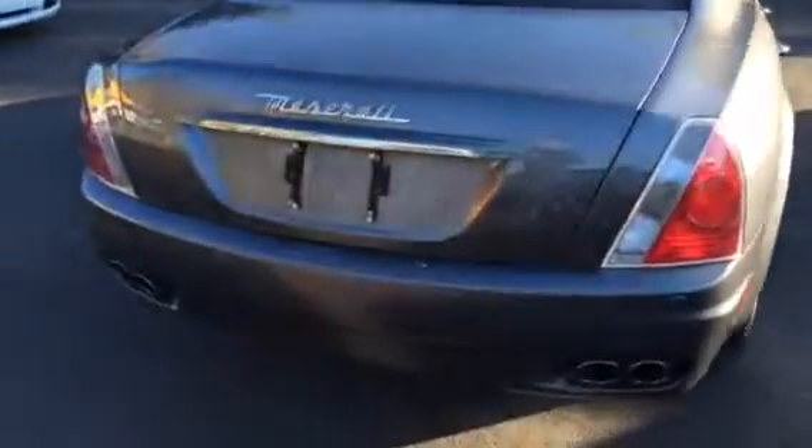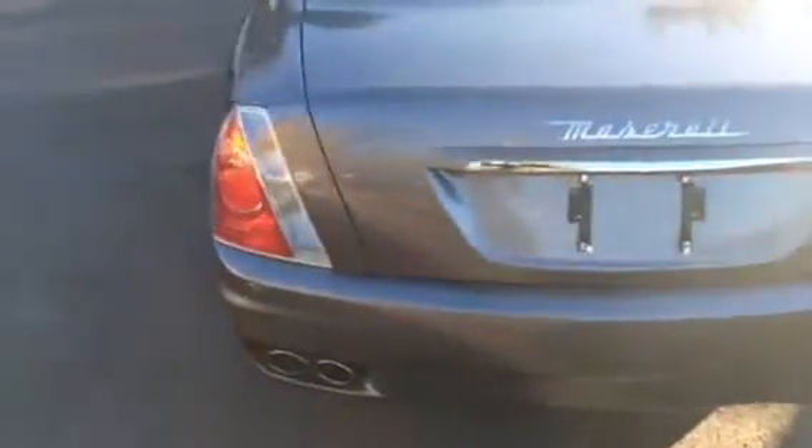Here you can see the vehicle running. Sounds amazing. 13,000 original miles are on the vehicle.